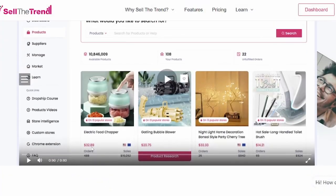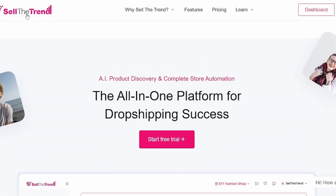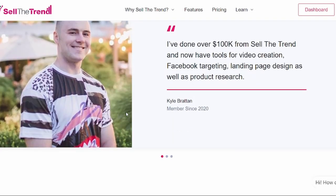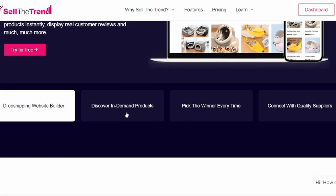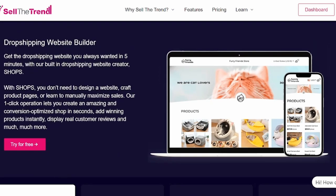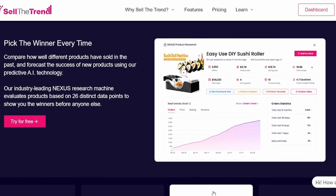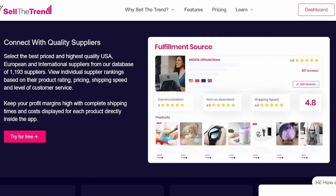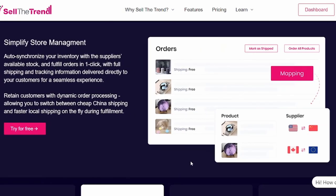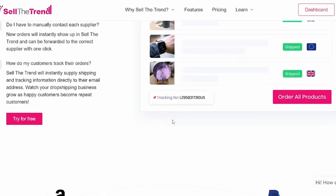If you always wondered how to start your e-commerce online business in a couple of minutes, this platform is definitely for you. Sell the Trend is an all-in-one dropshipping tool. This huge platform will help you launch your first e-commerce business in just a few minutes. You'll get a dropshipping website you always wanted — it has a website builder, more than 12 million trendy products, easy page creation, simplified store management, and tons of integration possibilities.